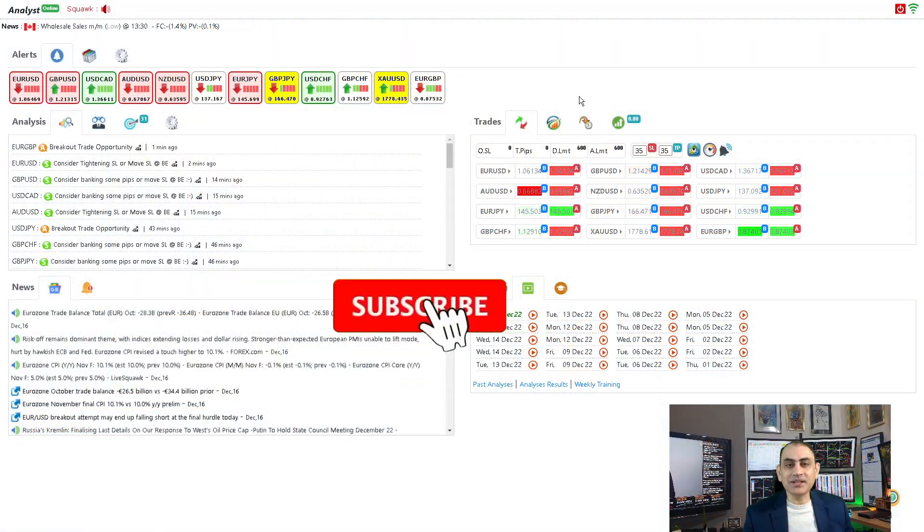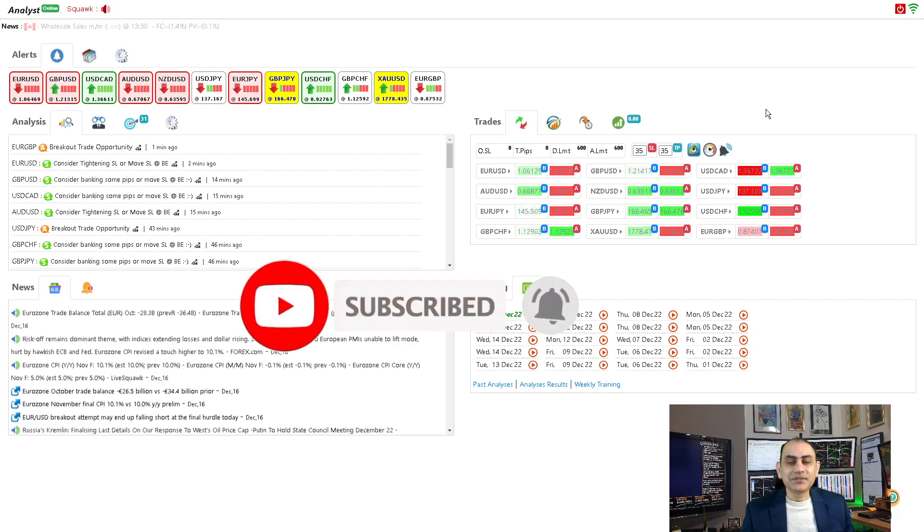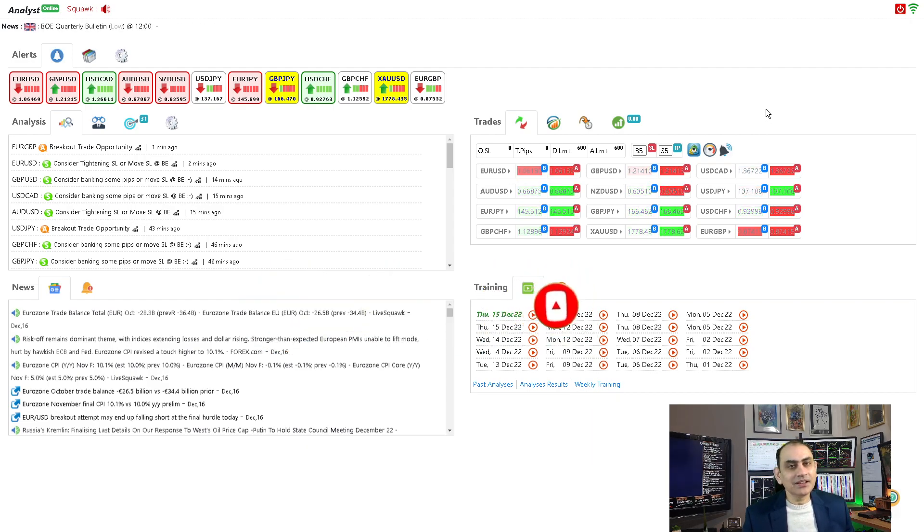You don't want to miss my latest analysis and reviews in the future — feel free to subscribe to this channel. Let's move into the three major currency pairs: Euro/USD, Pound/Dollar, and Dollar/CAD.